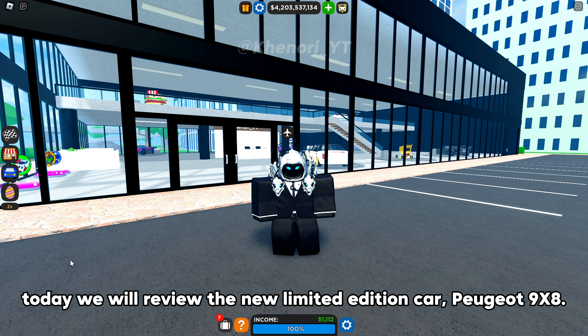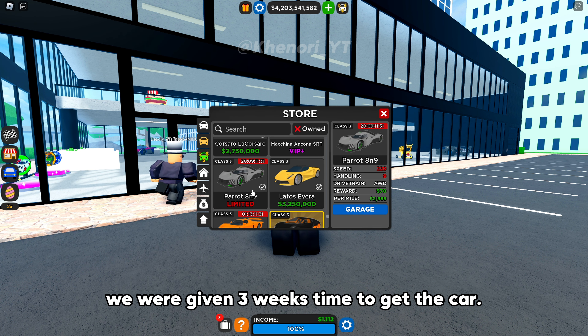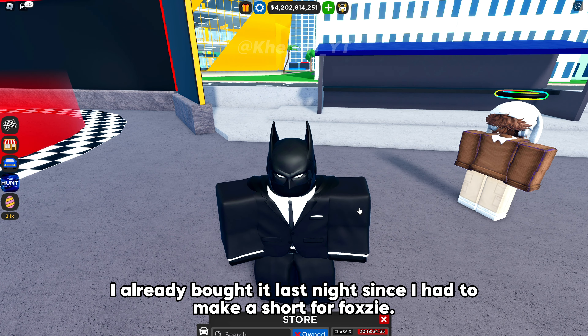Hi guys, today we will review the new limited edition car, the Peugeot 9x8. Like other limited cars, we were given 3 weeks to get the car. I already bought it last night since I had to make a short for Foxy.